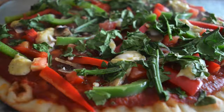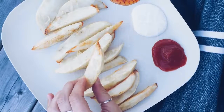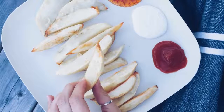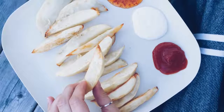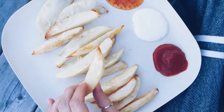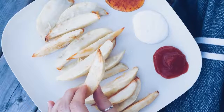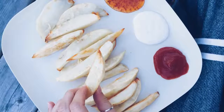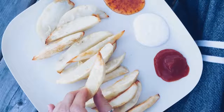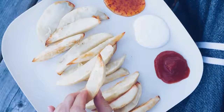Another meal I love making is homemade french fries or potato wedges. I love making spicy fries with smoked paprika and cayenne pepper. I don't use any oil — I just use nonstick parchment paper or nonstick foil and they come out perfect every time. They're super low fat and I use ketchup, vegan mayo, and sweet chili sauce.